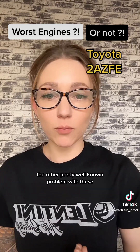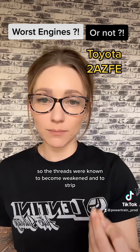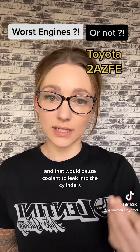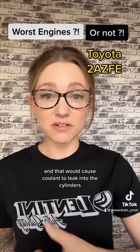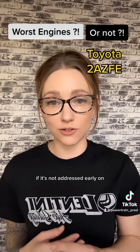The other well-known problem with these is the cylinder head bolts. The threads were known to become weakened and strip, which would cause coolant to leak into the cylinders out of the head gasket. This can be a really big problem if it's not addressed early on.